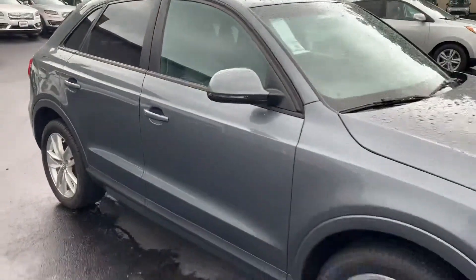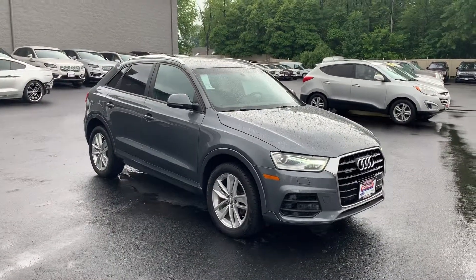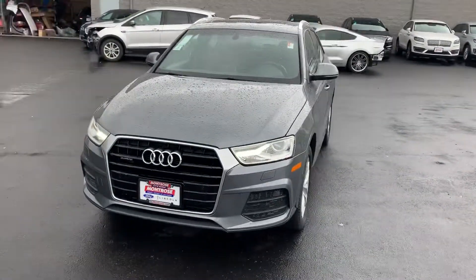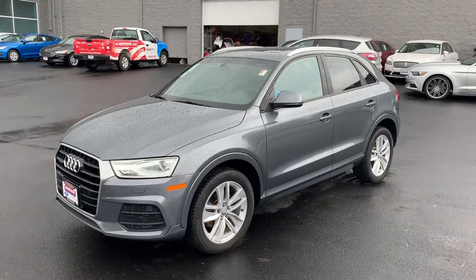If you guys have any questions at all or you'd like to schedule a test drive on the 2017 Q3, give Gage a call at 330-281-3756, down here at Montrose Ford Lincoln, 2480 West State Street in Alliance. Thanks, guys!